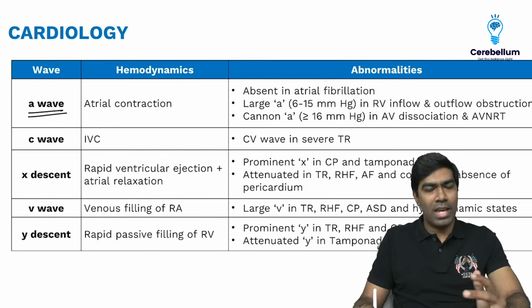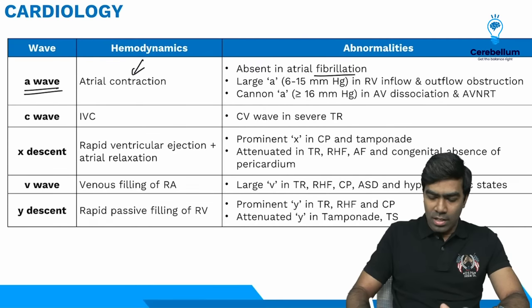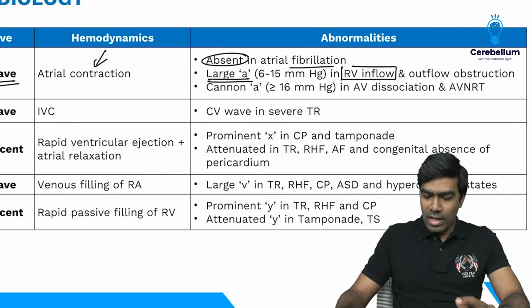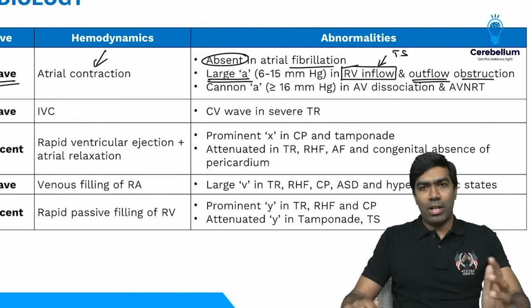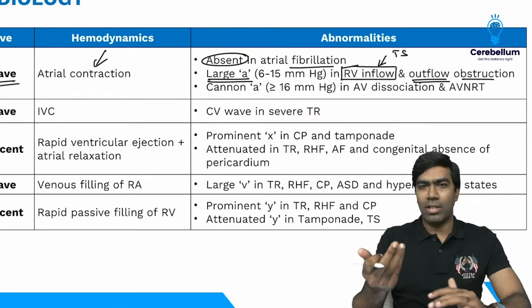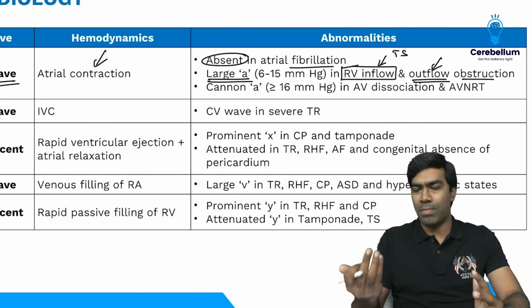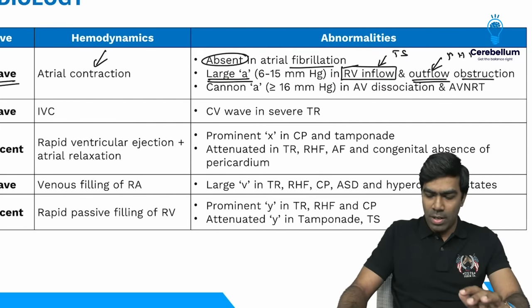Looking at the important JVP table: the A wave is due to atrial contraction. In atrial fibrillation, the A wave is absent. Large A waves are seen in right ventricular inflow obstruction — best example is tricuspid stenosis or right atrial myxoma — or right ventricular outflow tract obstruction such as pulmonary stenosis or pulmonary hypertension. For exams, you need to know tricuspid stenosis and pulmonary hypertension as causes of large A waves.